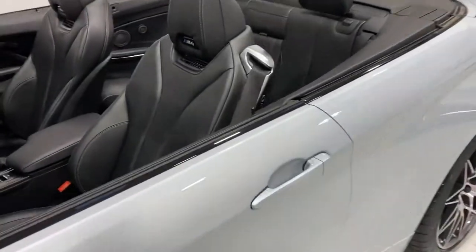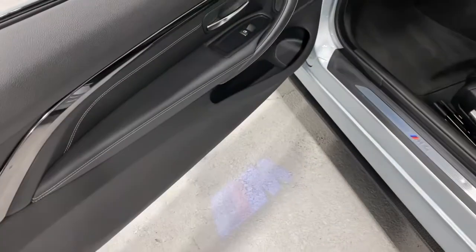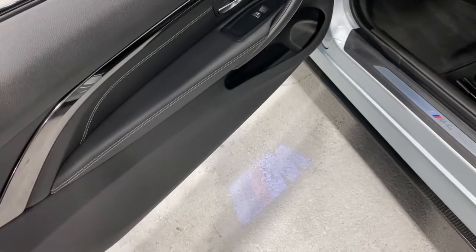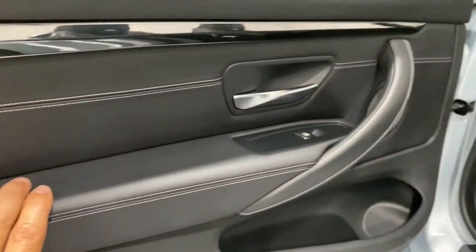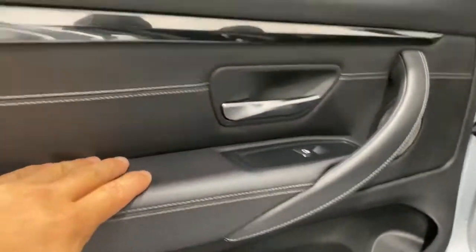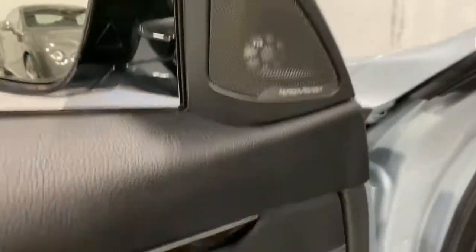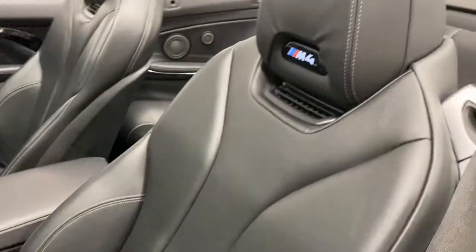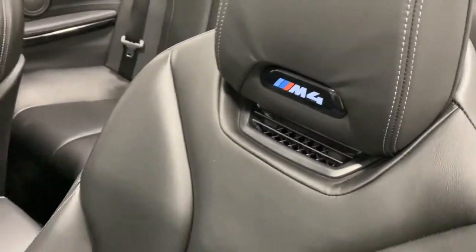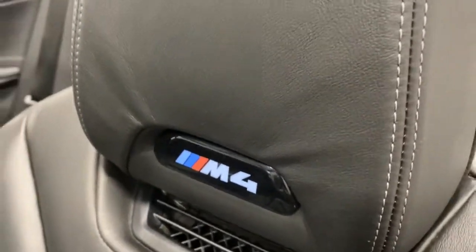Moving on to the inside: we have the M4 puddle lights in the wing mirrors, M4 stainless steel entry sill plates, leather with white stitching all the way across, and a polished aluminium-style trim. You've got the Harman Kardon sound system, electric memory heated seats, the air scarf neck warmers, and backlit M4 badging.